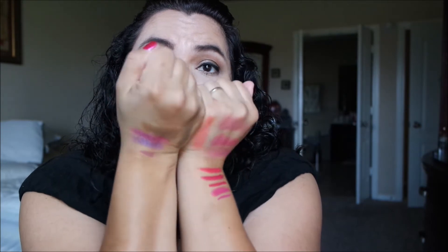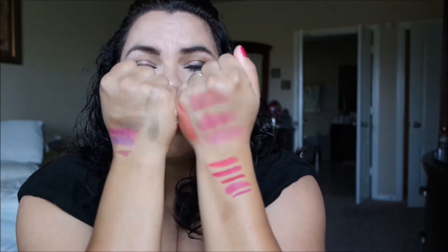Check it out — look how beautiful those are. Oh my God. So that was my ColourPop haul. Yeah, I went a little crazy. I went a little crazy!